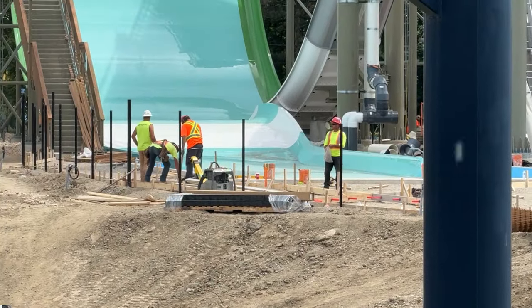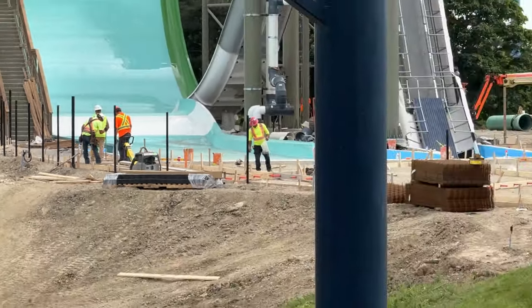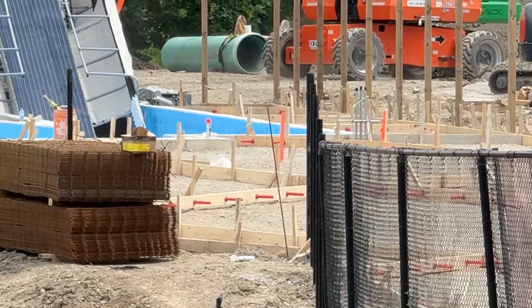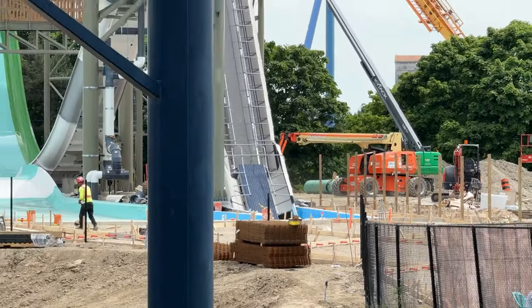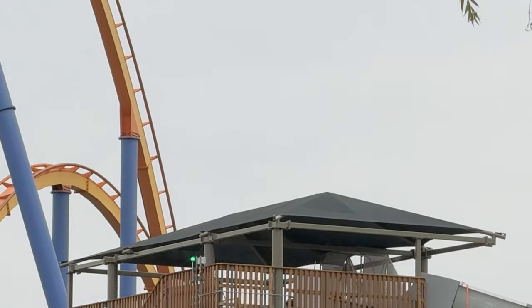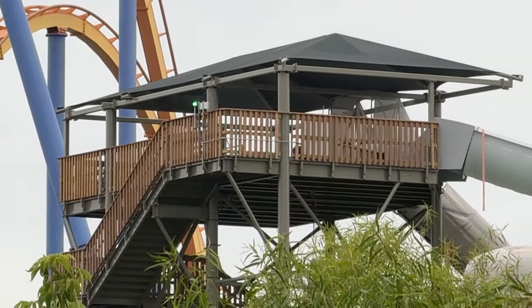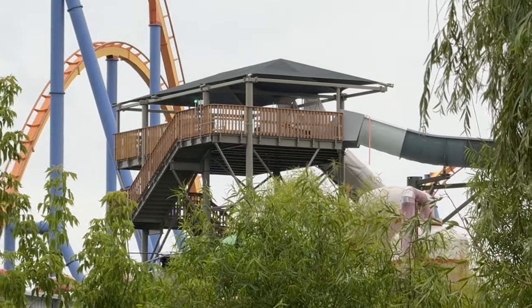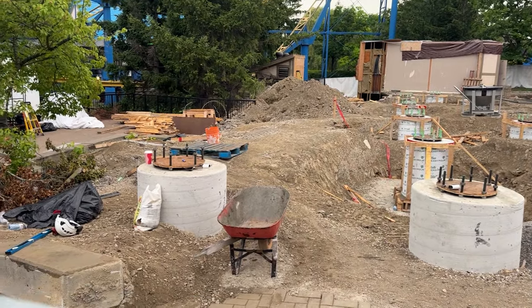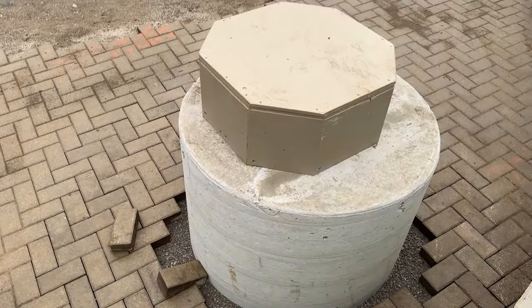I have a construction update for you today. Moose Horn Falls landscaping is coming along really nicely — I have a surprise for you very shortly. They are about to pour the concrete slabs for the water park that will connect the entrance to the water slide and the exit. Power has been connected to Moose Horn Falls, though plumbing has not been fully connected to the tower, and plumbing work continues below the tower to connect it to the giant station.